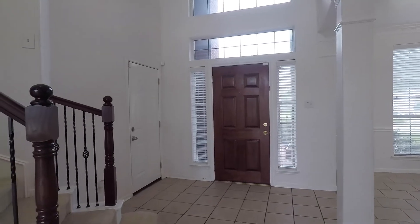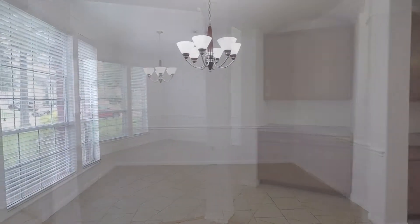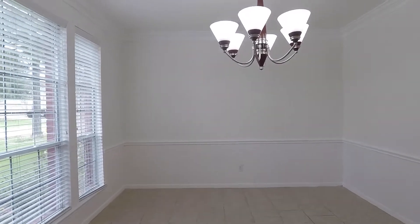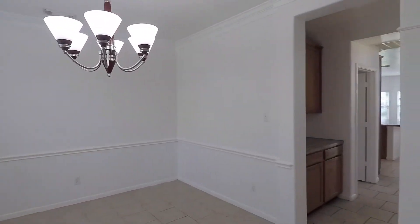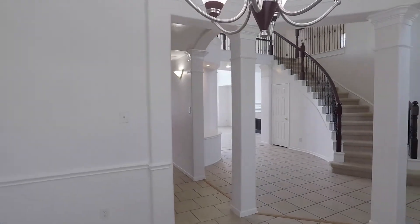This home has a tall and open foyer that welcomes you at the bottom of the staircase. Look at these formals — so much room. Inside, there's 3,154 square feet. The dining room connects to a butler's pantry and then onto the kitchen.